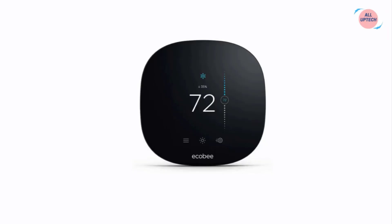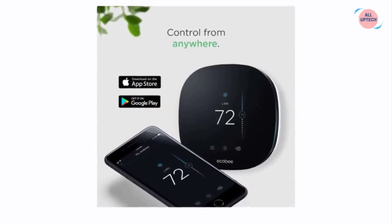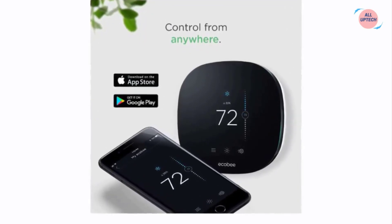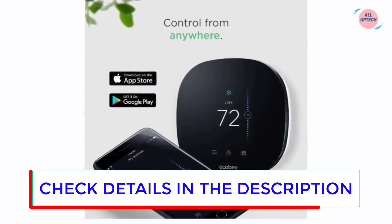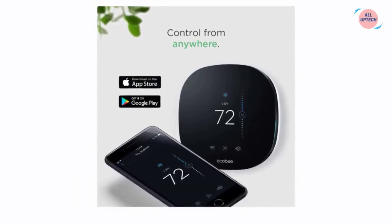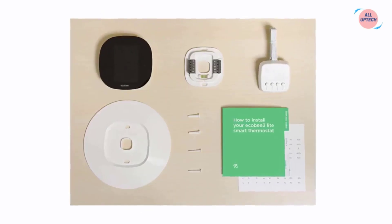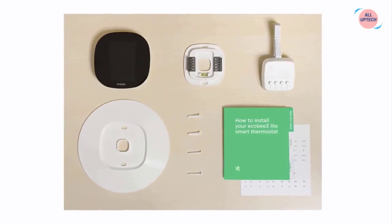At number three we have the Ecobee3 Lite Smart Thermostat. The Ecobee3 Lite works with room sensors — place them in the rooms that matter most and have the temperature balanced throughout your whole home. Measuring both occupancy and temperature, sensors signal your Ecobee smart thermostat to automatically switch to the right mode for comfort when you're home or for savings when you're not.